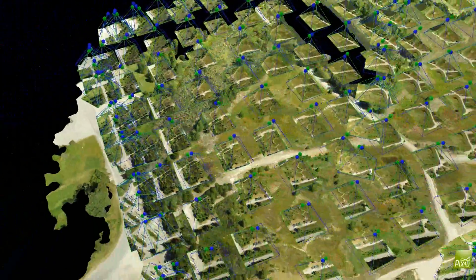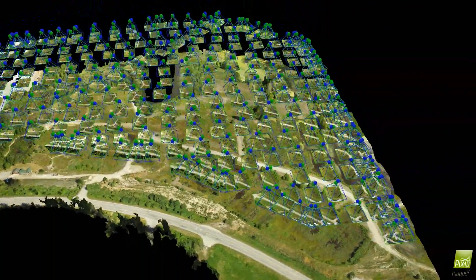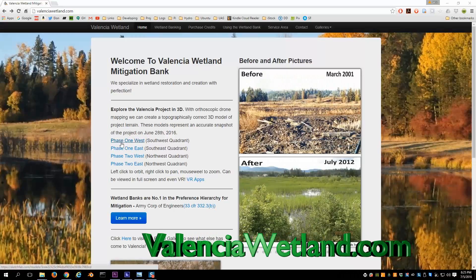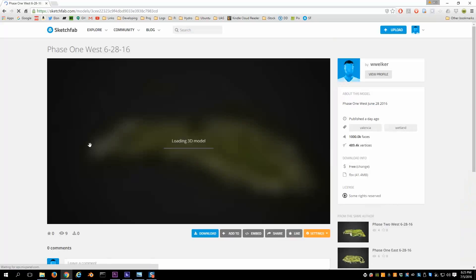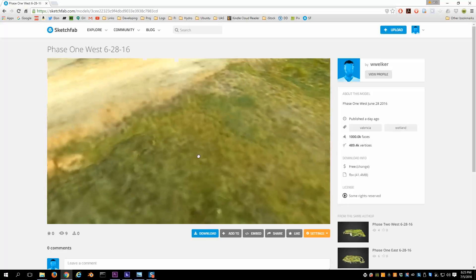This brings us to a level of documentation and transparency that's up until this point been unheard of in the industry. On our website you can view one of these 3D models — there are a few links on the front page. I'm going to look at phase 1 west. These models are hosted on Sketchfab, which allows you to upload 3D models like this.